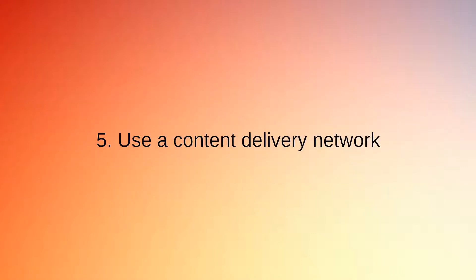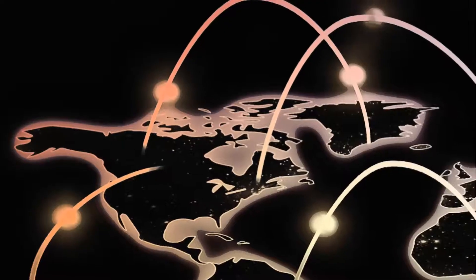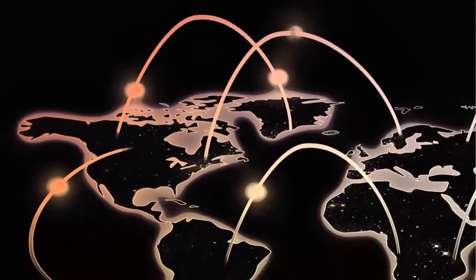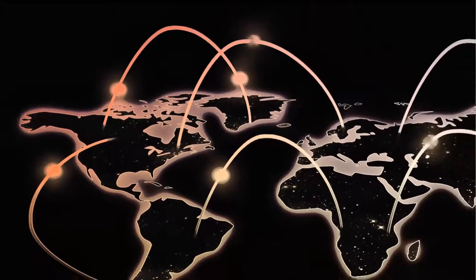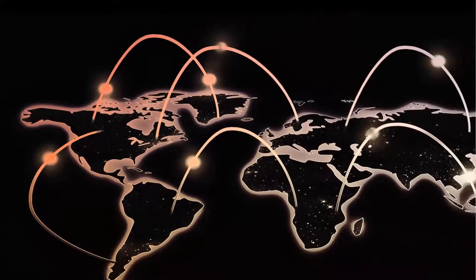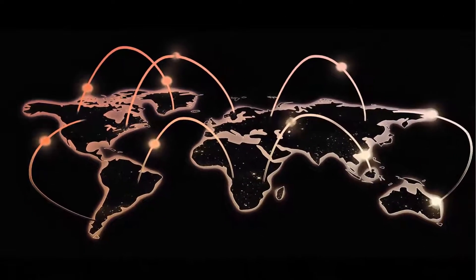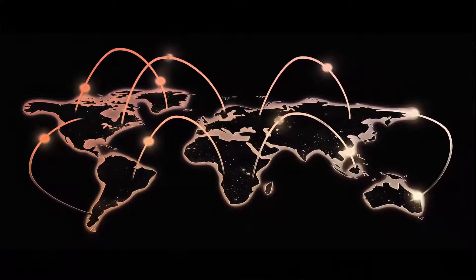Secret 5: Use a Content Delivery Network. Content delivery networks help greatly with improving your page loading times. Your website files will be delivered from a server location closest to where your website visitor is located. This means less time is needed to load your site's files, which translates to faster loading times for your site.